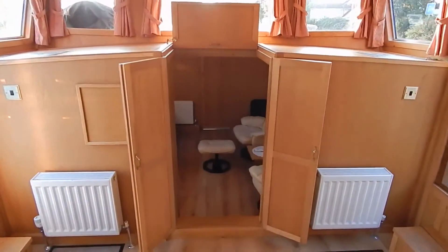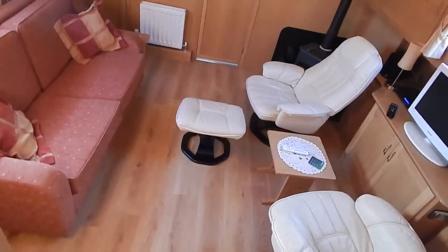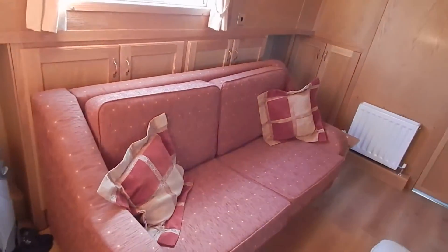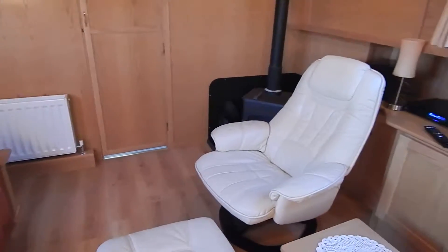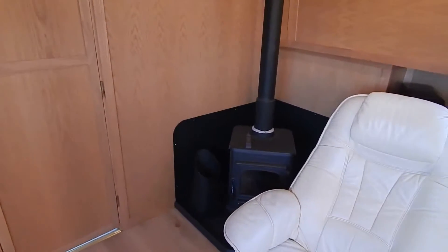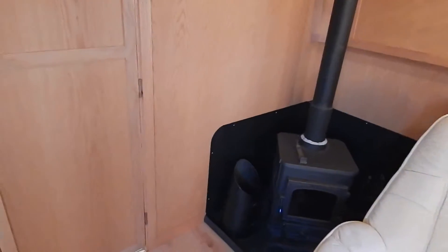A big lounge. Just making our way forward to a more private lounge. That sofa bed opens up into a double for occasional guests. The television is serviced by an automatic self-seeking satellite system with international channels. There's also a multi-fuel Morso stove.